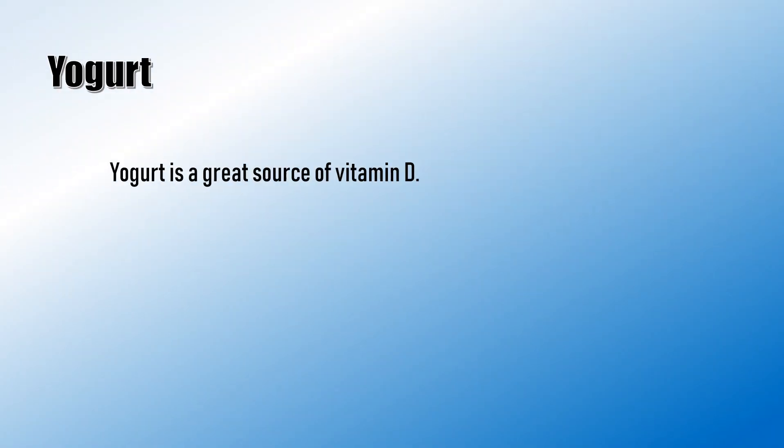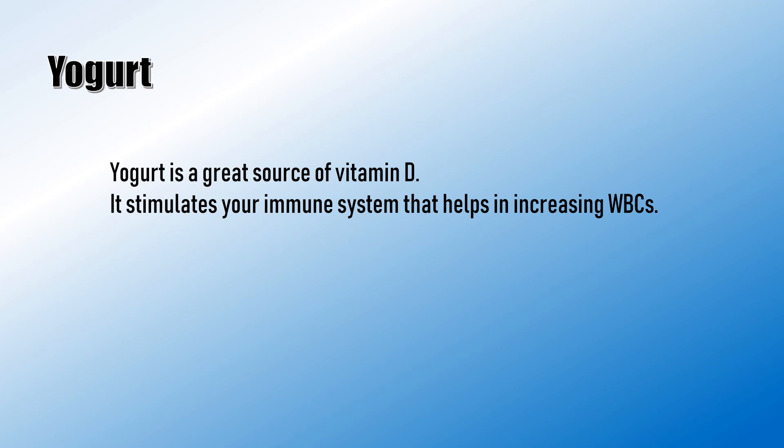Yogurt is a great source of vitamin D. It stimulates your immune system that helps in increasing WBC.